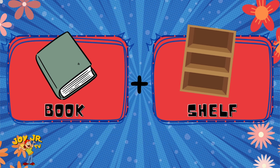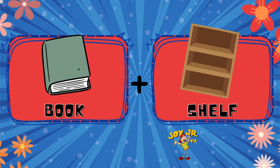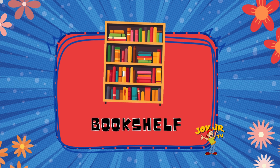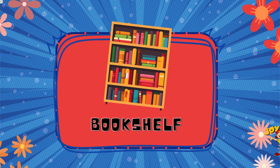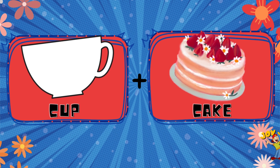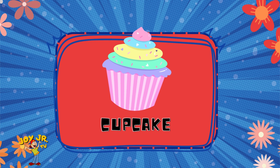Book. Shelf. Bookshelf. Cup. Cake. Cupcake.